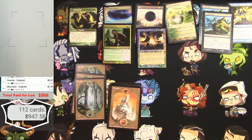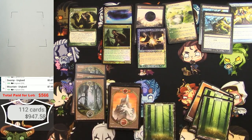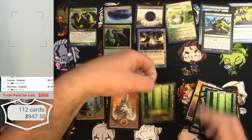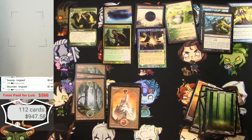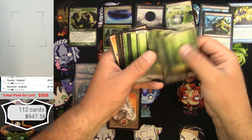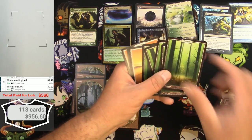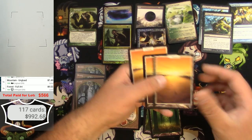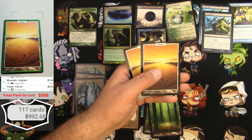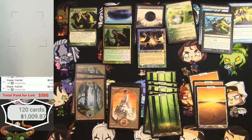Next page — another one that's heavily played. Not damaged exactly, so I'll set it aside but I'm not going to count it. Five Forests — very good. And three Plains — nice.